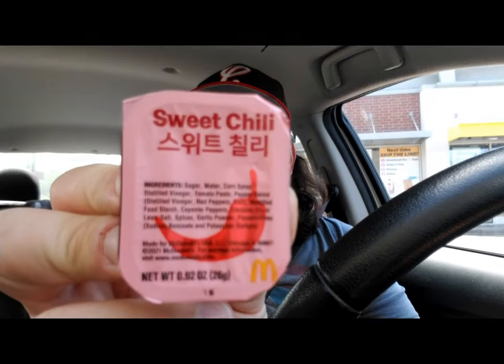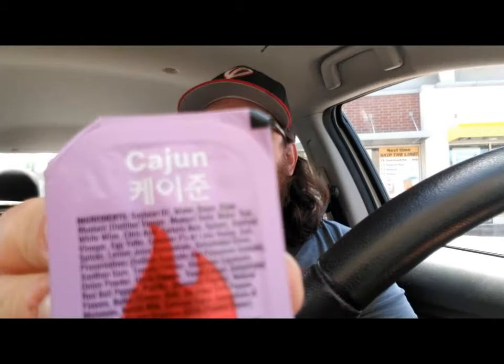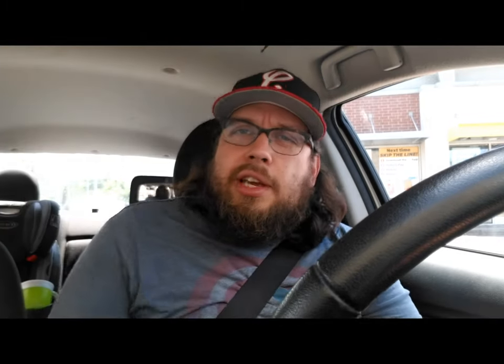Anyway, I'm here at McDonald's to try their two new limited sauces. They have sweet chili, and as you can see it has some type of Asian lettering on it — I believe that's Japanese — and Cajun. Cajun is weird that it's Japanese because Cajun is like a French Creole type thing.